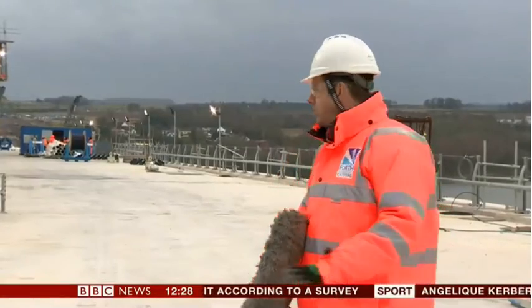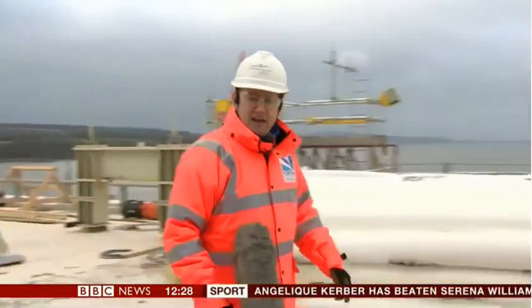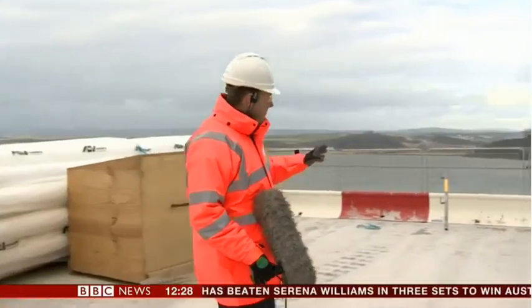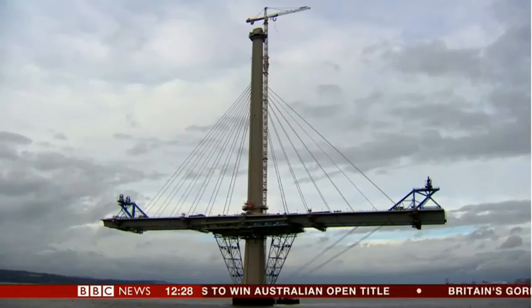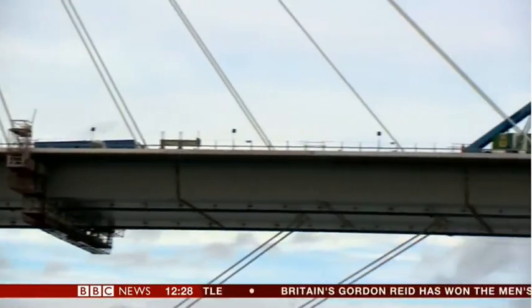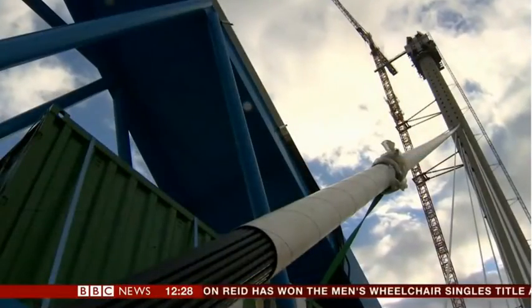This will be the northbound carriageway, with traffic travelling from Edinburgh in that direction along two lanes plus a hard shoulder. But for the moment, this is literally the end of the road. In the past few weeks, drivers will have noticed its spans growing in length. Each section of roadway is suspended from the tower using up to 109 cables.